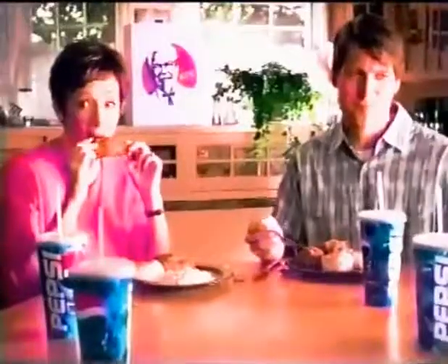Pardon the intrusion, but I have just one question. What's up with the processed burger combos? Let's get them some KFC. Now we're talking, right, Spike?